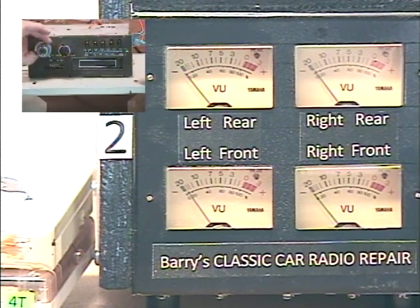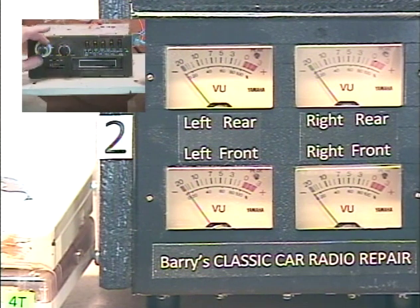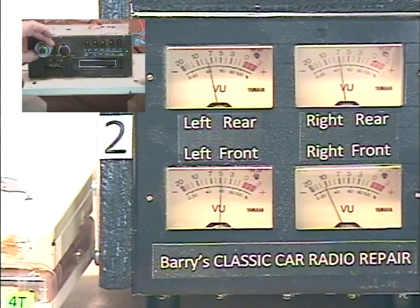Now we activate the left/right balance control — same procedure except we turn the control twice to the left. 'Balance adjust' — now this tone control is adjusting your left/right balance. All the way left... all the way right... I'll center it. That's pretty well centered. Take my hand off the control — 'balance set' — and now we can take the tone control back to where it was before.